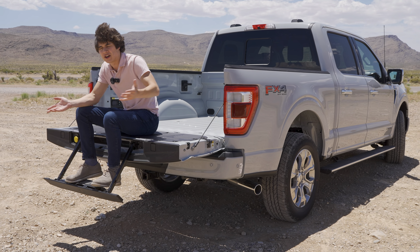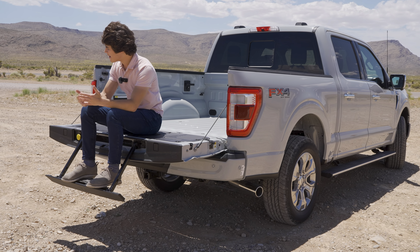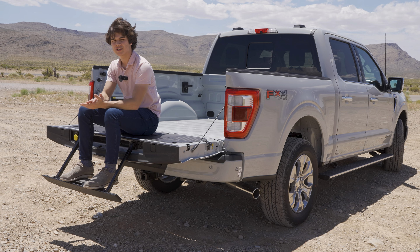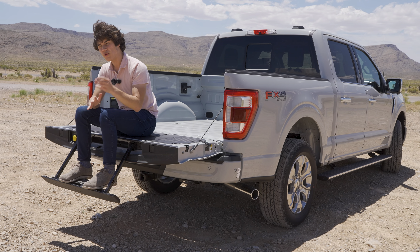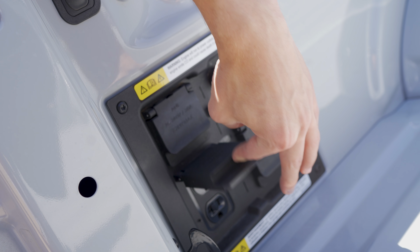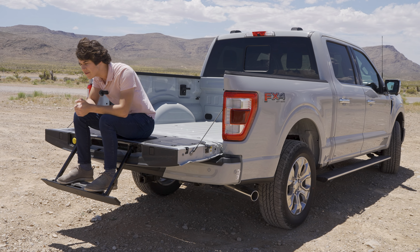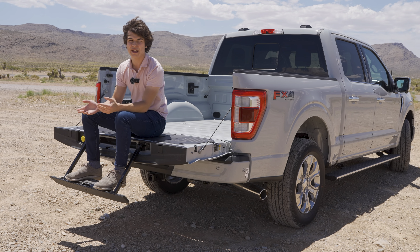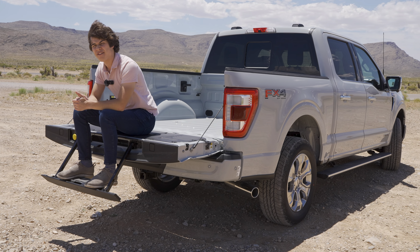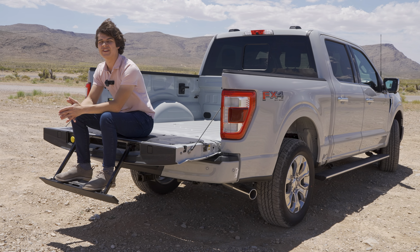Another cool feature you can get on the F-150 is the Pro Power Onboard option, which is basically a generator you can add to your F-150. With it, you get four 120-volt outlets and one 240-volt outlet to power numerous things — whether you want to plug in a blender on a camping trip or need to run heavy-duty machinery using that 240-volt outlet, this F-150 can do it all.